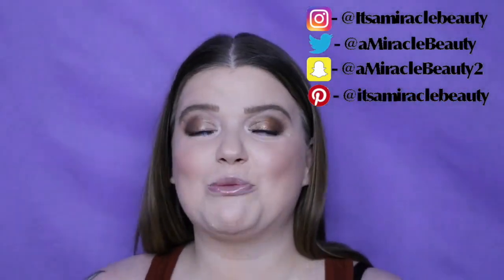Birchbox does give you a card with the full size prices on it, and they do give these Birchbox tips, which they were not doing when I got the box before — so I think it's a cool thing. This one is Birchbox tip 148. It says: everybody needs you time, indulge a little. And I think that's so true, absolutely these days.